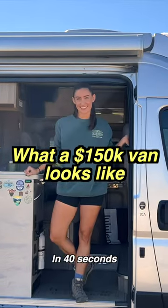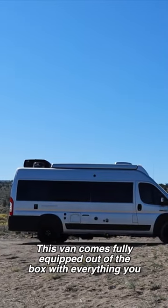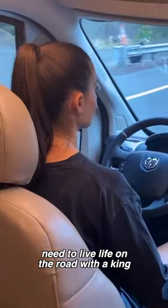Here's what a $150,000 van looks like in 40 seconds. This van comes fully equipped, out of the box, with everything you need to live life on the road.